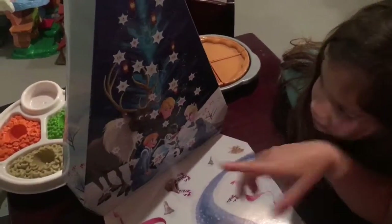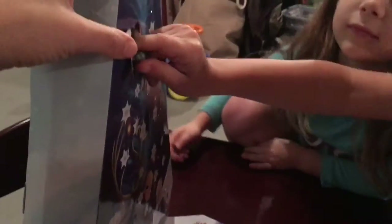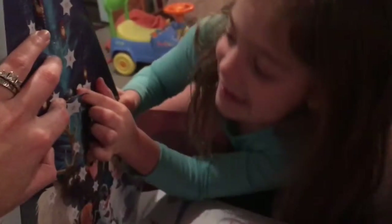Let's recap - what did we get the other two days? In door number one we had what? We got a little gray cat. We got number two and we were so excited because we got Olaf.